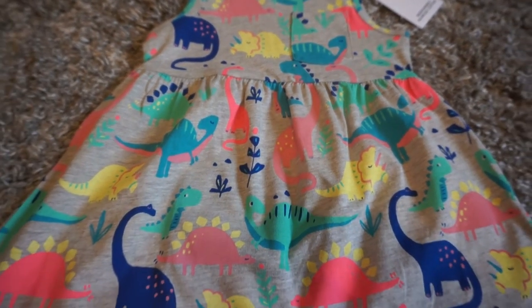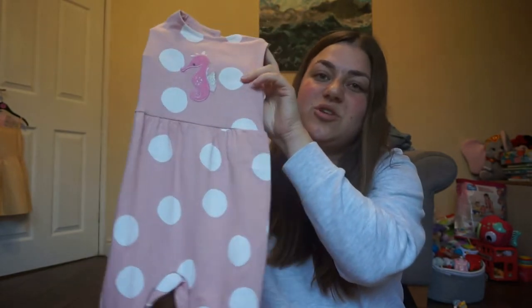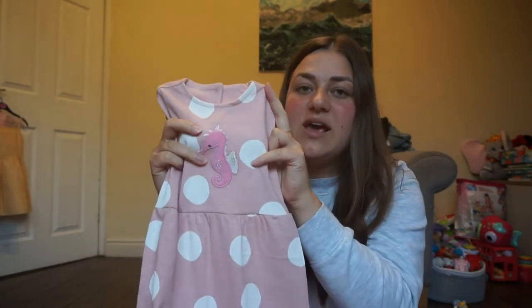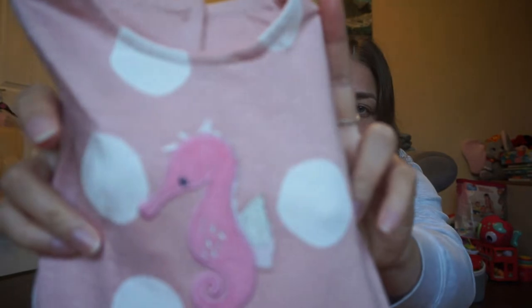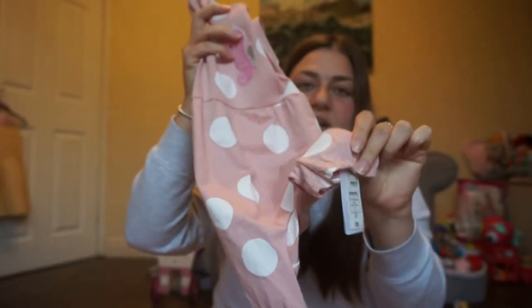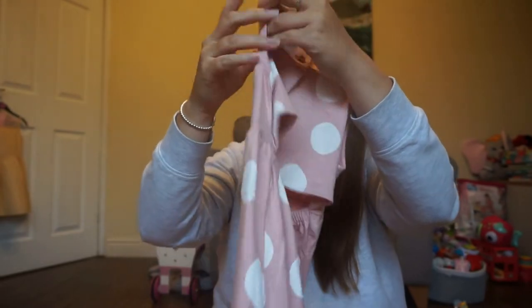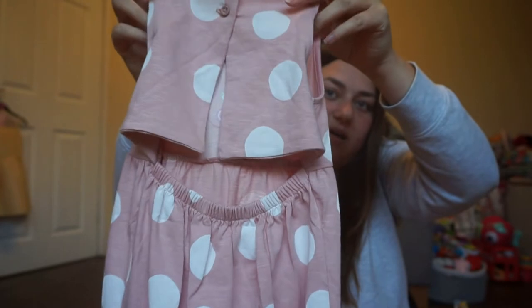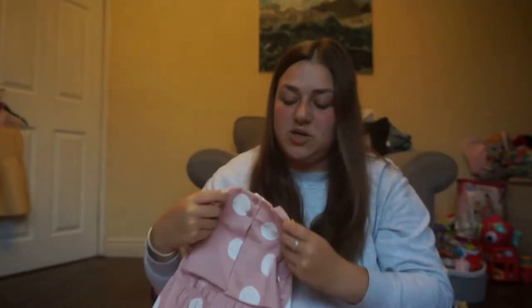Last from Marks and Spencer's was this absolutely gorgeous jumpsuit — or romper, whatever you'd like to call it. It's the same design as the polka dot shorts, with a lovely sparkly seahorse detail on the front, tight cuffs at the feet, and a beautiful open back with a double button. I absolutely loved it and I thought Eva would look lovely in it.